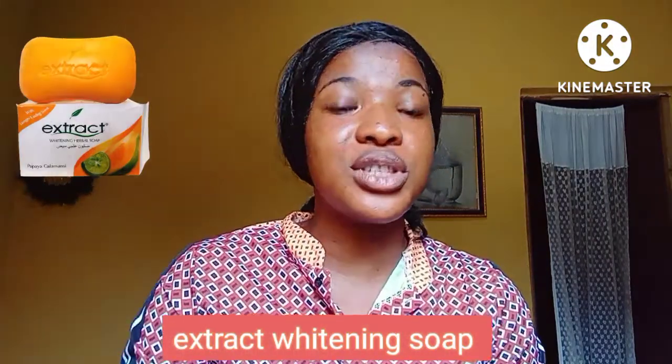The first face soap that I'll be mentioning, and one that I love a lot, is the Extract Whitening Soap — the one you're seeing right on your screen and the one I'm holding here. I love this soap a lot because it has helped in clearing away dark spots and hyperpigmentation that I once had, and it has also helped in brightening and complementing my skin. It's very affordable — you can get it at a price of 1,000 Naira in Nigeria.